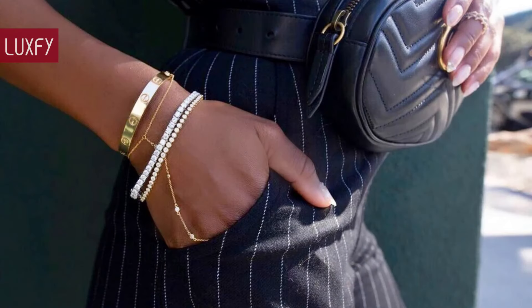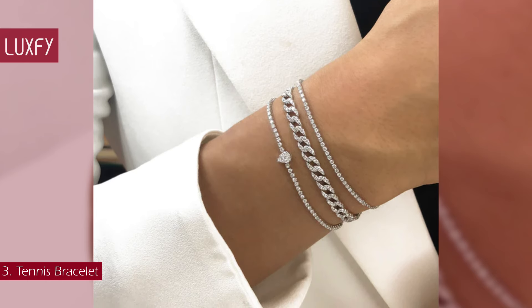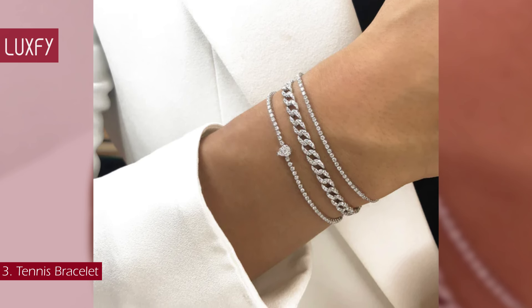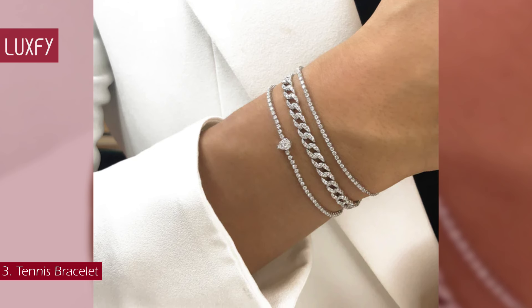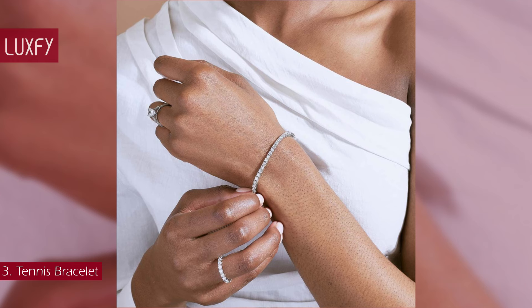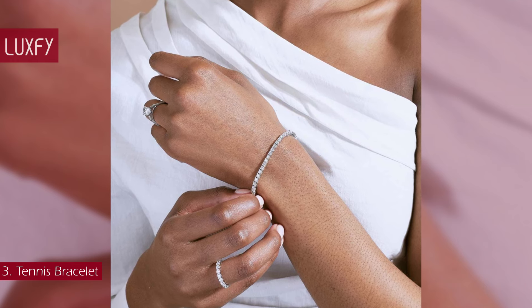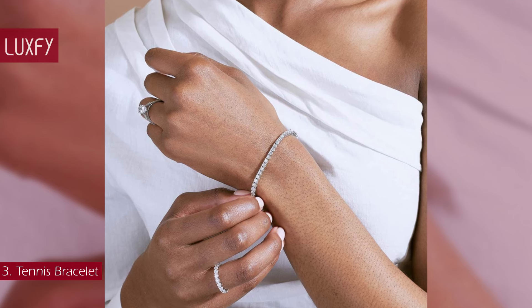Number 3: Tennis bracelet. Diamond bracelets have been around since the 1920s, but they rose to fame thanks to tennis player Chris Evert, who wore one while rising through the professional ranks in the 1970s. The elegant simplicity of a row of diamonds is what makes this a hardworking piece — you can wear it to any occasion, from black tie events to drinks with friends.